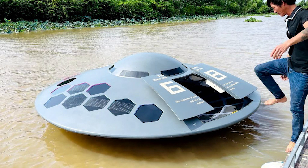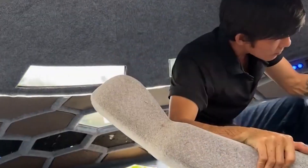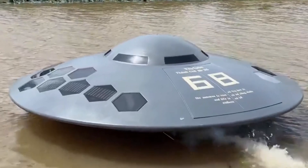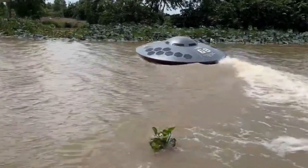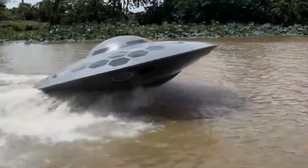Vietnamese YouTuber Than Che became well known for his inventive undertakings in which he creates incredible things out of repurposed materials. One of his best-known creations is a boat shaped like a UFO that he made out of recycled materials. His decision to bring the flying saucer he saw in a dream to reality on the water served as the inspiration for this undertaking.